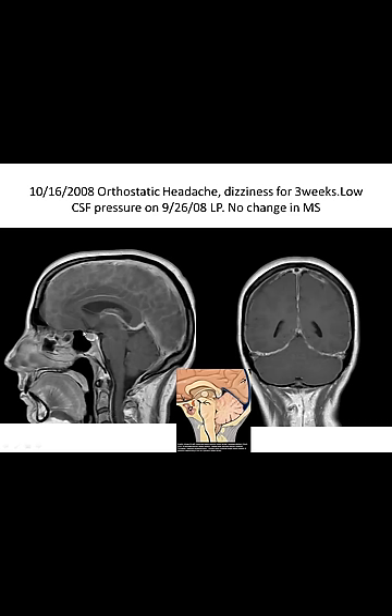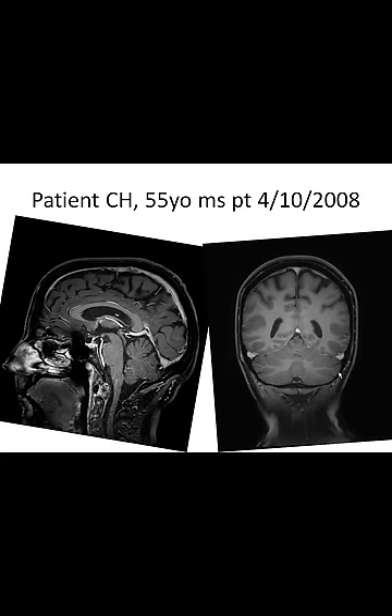You can see enhancement along the frontal fossa, enhancement and swelling of the dural veins, and subdural fluid collection — you can call that hygroma or fluid collection. The infratentorial dura is also enhancing compared to the previous study.